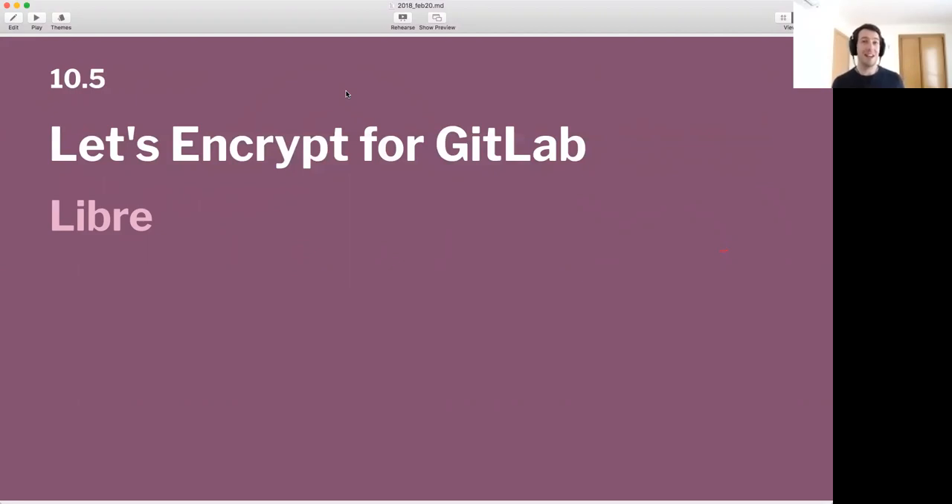I remember when Let's Encrypt was announced as a project, we said to each other, one day we can have this in GitLab — and today's the day. Well, Thursday, but still. Super exciting. Very nice feature, and I'm happy that we're putting it in Libre.